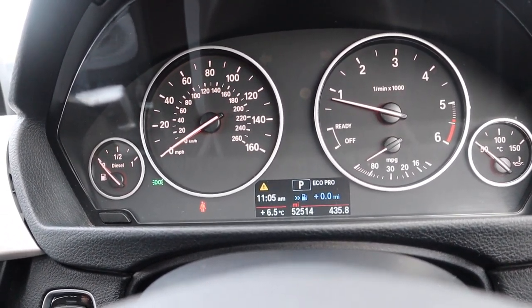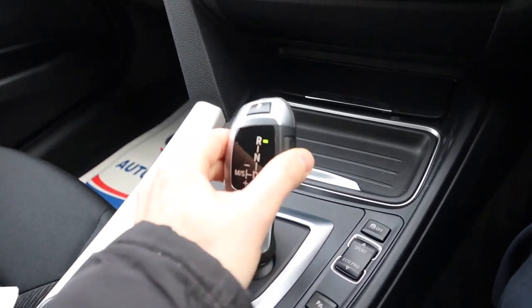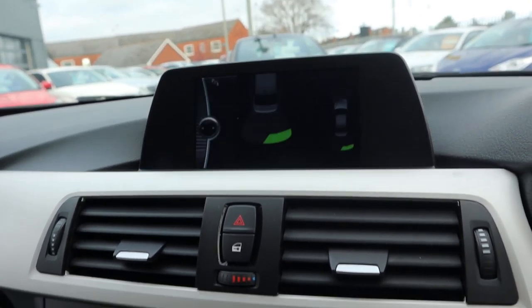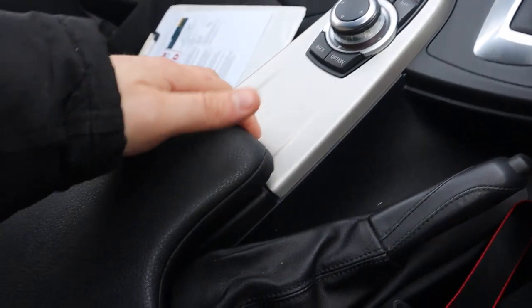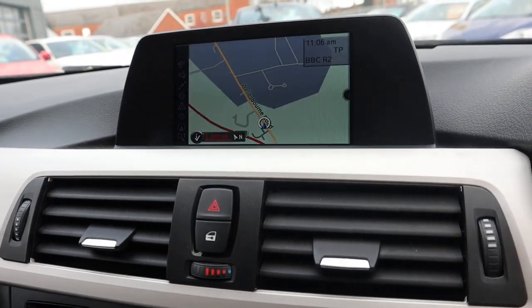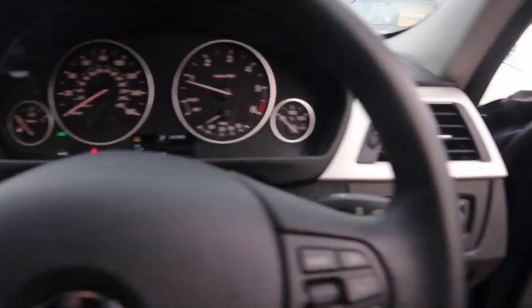There's the mileage there — 52,514. As soon as you go into reverse, your front and rear parking sensors activate. You can see that dash of green there, which shows the sensors are picking up something far away from us. You've also got auxiliary USB port, satellite navigation, various other features within the media interface, automatic headlights, and automatic wipers.